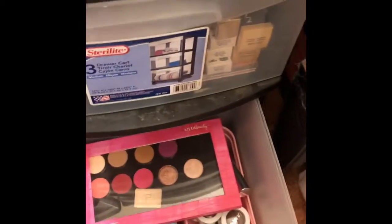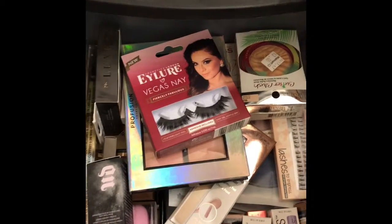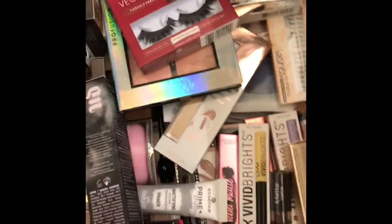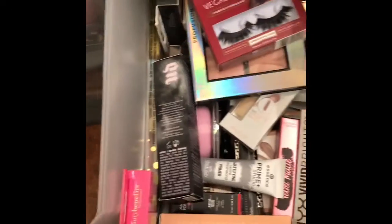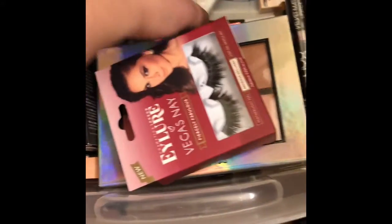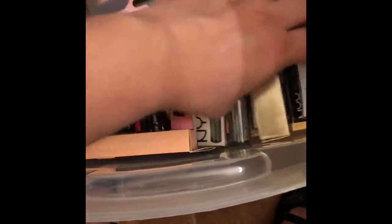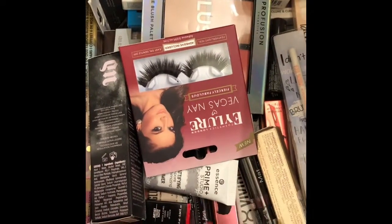There's more stuff to come in there — I got a ton of ColourPop stuff that needs to go up in there. This drawer here is full of brand new stuff that I have yet to play with, that I bought recently. I have bronzers, concealers, lashes, highlights, blush palettes, lipsticks, brushes — all kinds of stuff in here. This is basically my new products to try drawer.